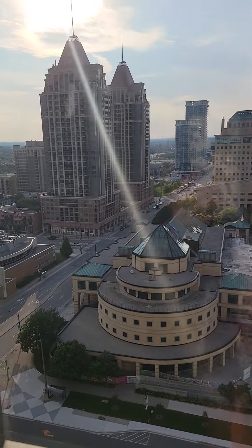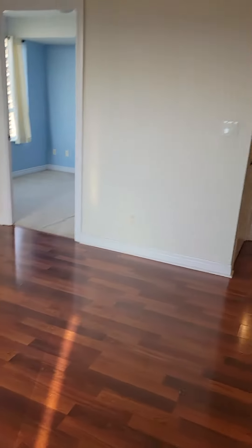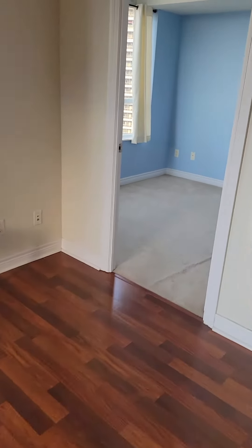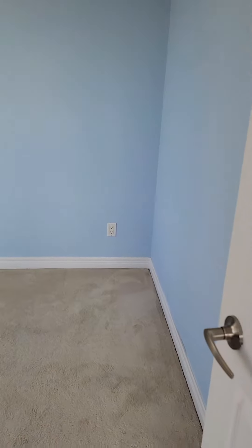Once again you have the Celebration Square view — it's a beautiful, very sunny and bright condo. As we move along, the second bedroom is on the other side, which makes it available for more privacy.